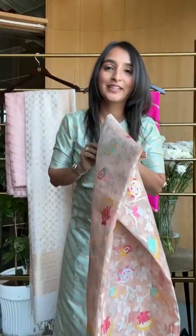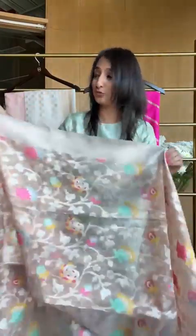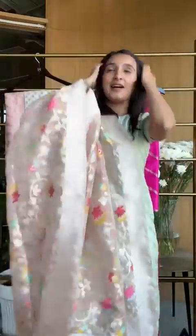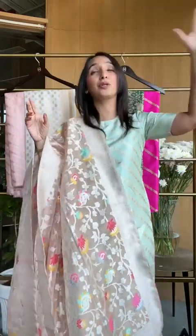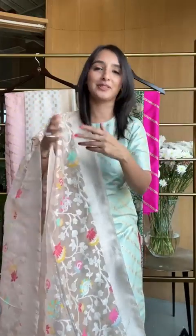We're going to show you the combination that's available. Now, dupattas — one thing we make in all lengths. From a 2.2 to 2.67 meters, we have all lengths. If you're very particular about the dupatta length, just ask us which length it is. You can see all the length dimensions on the website. But at the end of it, it's all about your comfort.